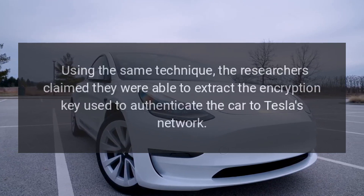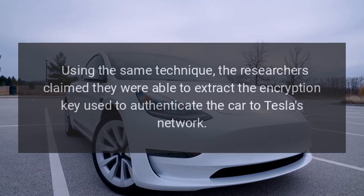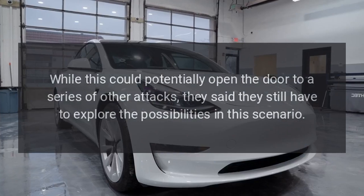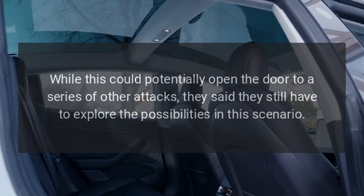Using the same technique, the researchers claimed they were able to extract the encryption key used to authenticate the car to Tesla's network. While this could potentially open the door to a series of other attacks, they said they still have to explore the possibilities in this scenario.